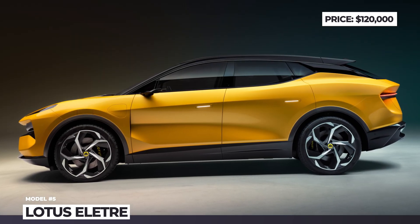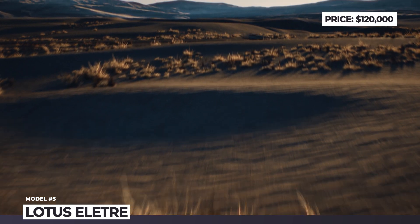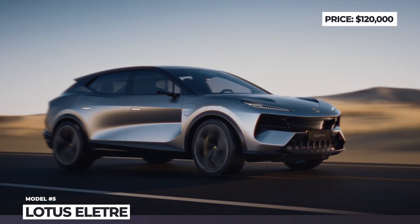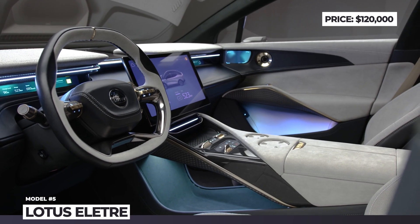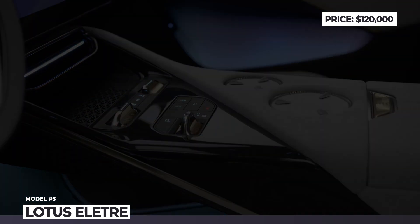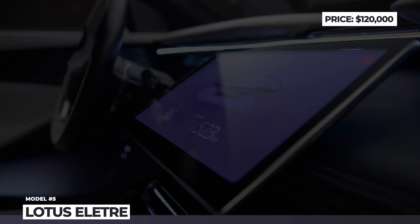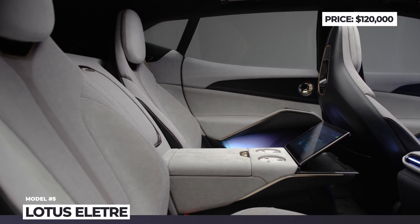It either gets a dual or tri-motor AWD powertrain making 600 or 900 horsepower respectively. The Eletre claims 370 miles of range, 2.9 seconds 0-60 and 160 mph top speed. In its fully loaded version, this Lotus gets ceramic composite brakes with 10-piston calipers, air suspension and adaptive dampers, while its seats and surfaces can be wrapped in wool blend, man-made textiles, genuine leather and durable microfiber.